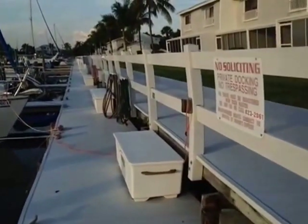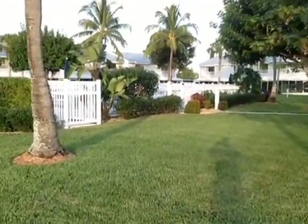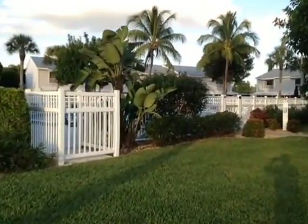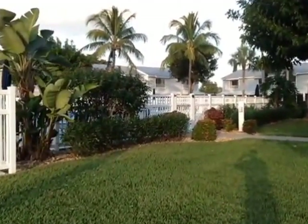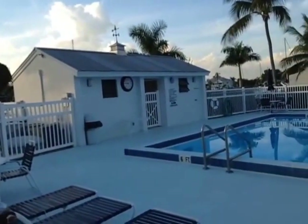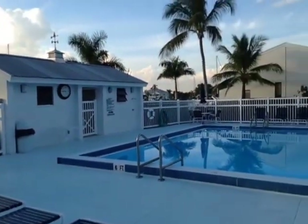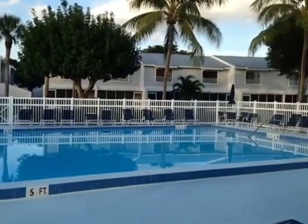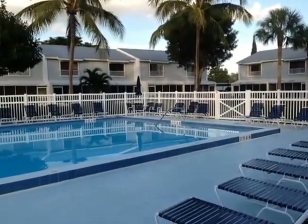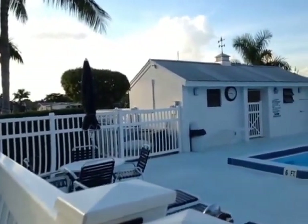You've got electricity and water at the slip. Right around the corner here is the pool. This is a very nice pool area. You've got bathrooms right over there, an outdoor shower, and plenty of seating. Beautiful out here — just beautiful.